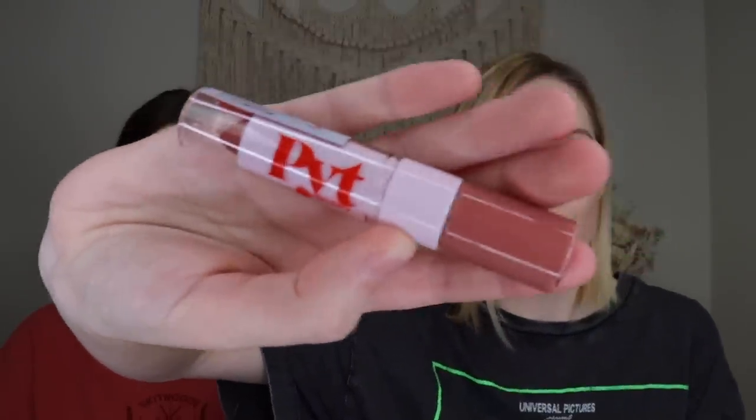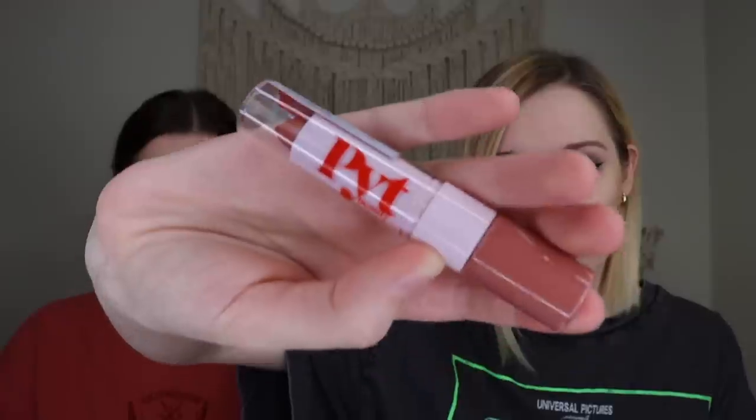Rachel's last chosen product is from PYT Beauty — their Friends with Benefits Lip Duo in Bare All, retailing for $20. One side is a pigmented peachy nude matte lipstick and the other end is a matching non-sticky lip gloss. They can be worn separately or layered for a juicy, plump lip look. It smells sweet and chocolatey. The color is a pretty pink, which feels more spring than October, but she's still excited about it.